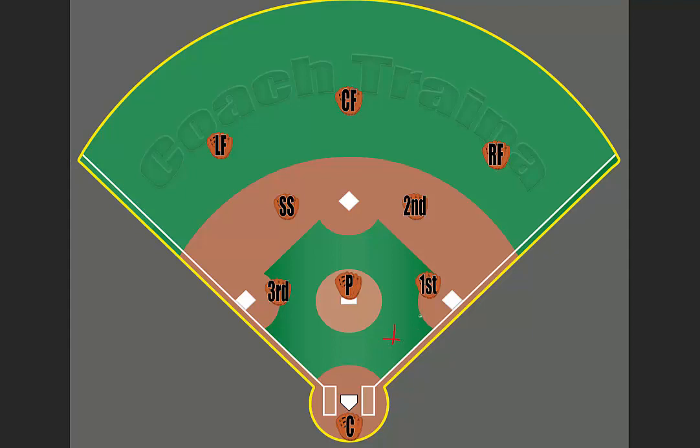You don't want a ball hit here and the first baseman just standing there thinking it's the catcher's ball. We emphasize this a lot in practice — you go to the ball, and if you can get there first, that's your ball. If it is a close play, one of you needs to call the other person off. If neither one calls the other off, you should both go for the ball. That is the responsibility of the catcher when a ball is batted or bunted in front of home plate.